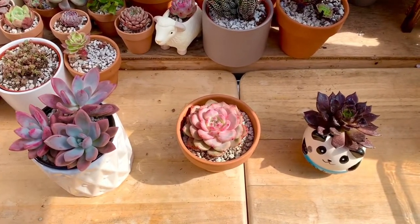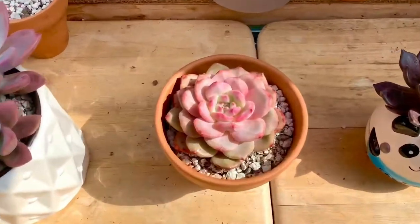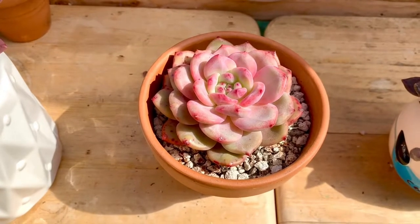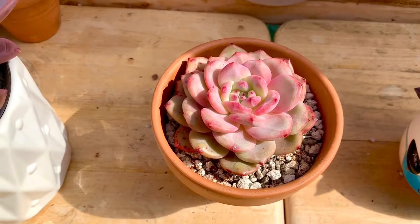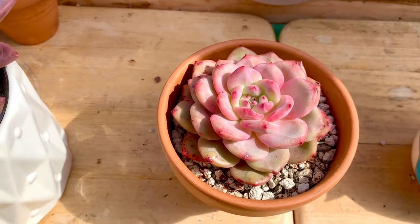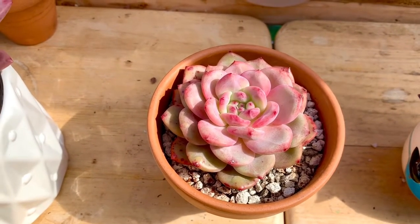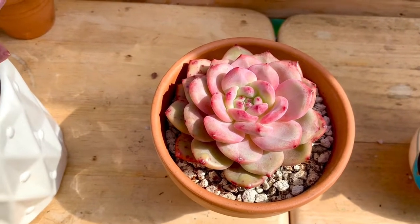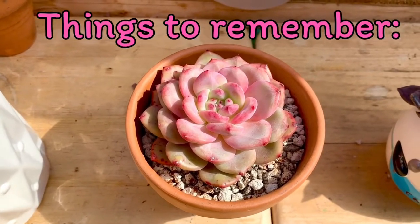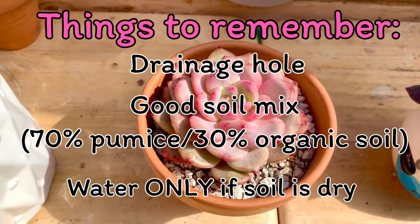Given the advantages and disadvantages of each pot, ang lagi ko talagang ginagamit para sa aking mga Korean succulents and also the delicate ones would be the terracotta pot. I also love the simplicity, elegance, and uniformity ng mga terracotta pots — mas na-enhance ang kanilang vibrance and beauty pag nakatanim sila sa terracotta pots. Although I prefer using terracotta pots, meron din naman akong halaman na nakatanim sa plastic and ceramic pots. I just make sure na meron silang drainage hole, I use good soil mix, and I do not over water.